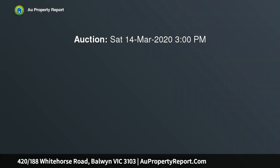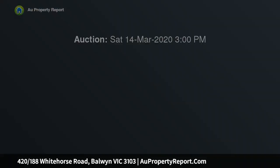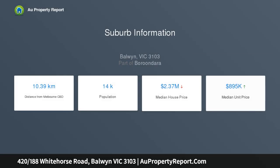Occupying the privileged northeastern corner of the prestigious Botanica building, this three-bedroom, two-bathroom apartment delivers a lifestyle of comfort and convenience with sweeping views, vast wraparound terrace and every amenity. This is apartment living at its finest.